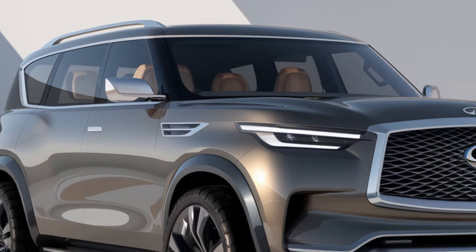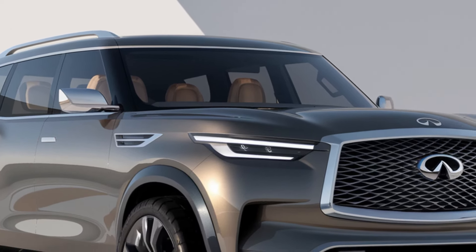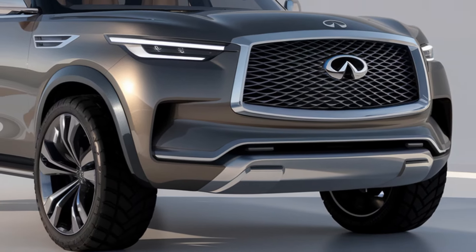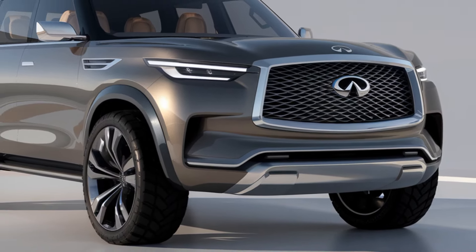Designed for those who demand the best in both aesthetics and functionality, this vehicle seamlessly blends bold design elements with advanced technology, making it a standout in its class.